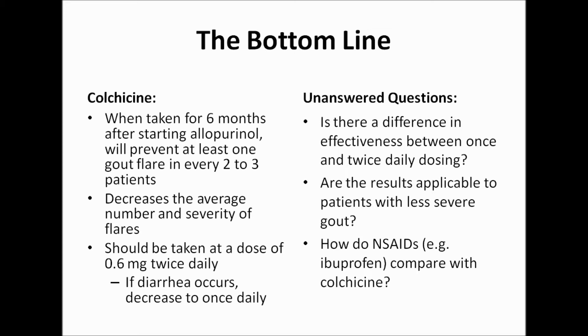Finally, non-steroidal anti-inflammatory drugs, such as ibuprofen, are also recommended for the prevention of flares, but evidence to support their use is lacking. It would be nice to know how they compare with colchicine.